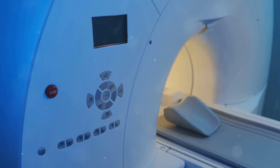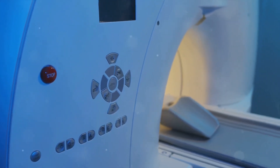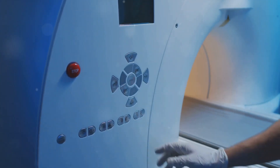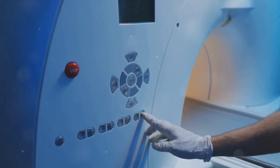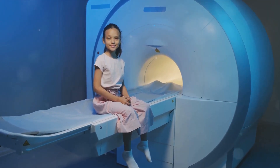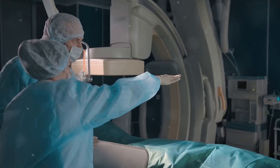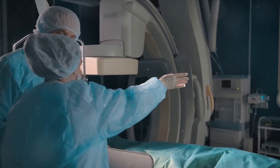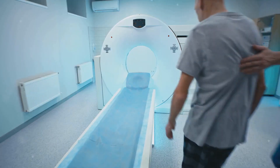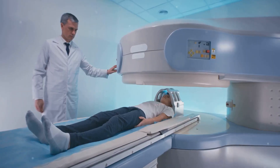This incredible technology offers high spatial resolution — it can create very detailed images of the inside of your body. No need for iodinated contrast here. MRI uses a large magnet and radio waves to look at organs and structures inside your body, and it doesn't involve exposure to ionizing radiation, making it a safer alternative to other imaging methods.